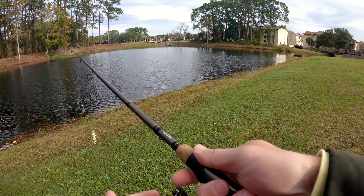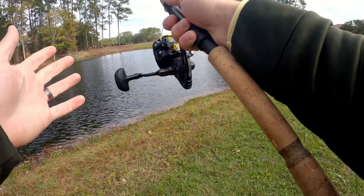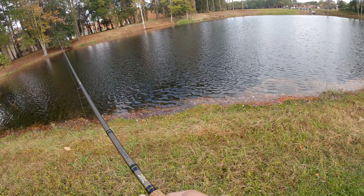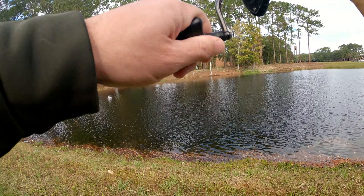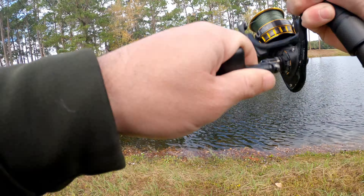We're here at pond number three and unfortunately the sun's starting to come out, which is just another thing going against us with this lure. But there are definitely fish in this pond - I've caught fish out of here on top water so there is a chance. There's some pretty heavy structure just down a little ways we're going to walk to and fish. Oh gosh, we're on one on the rat! Fish on the rat!